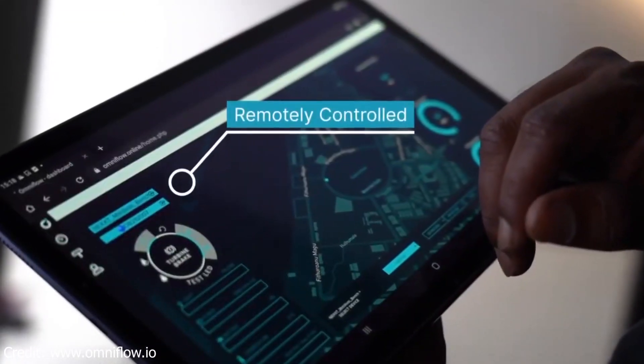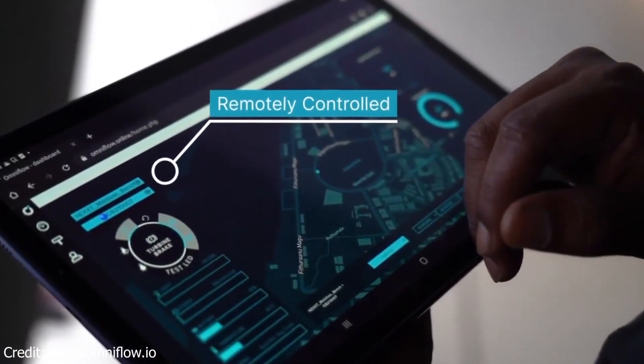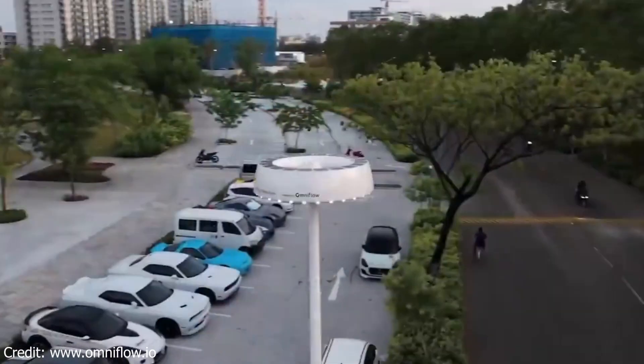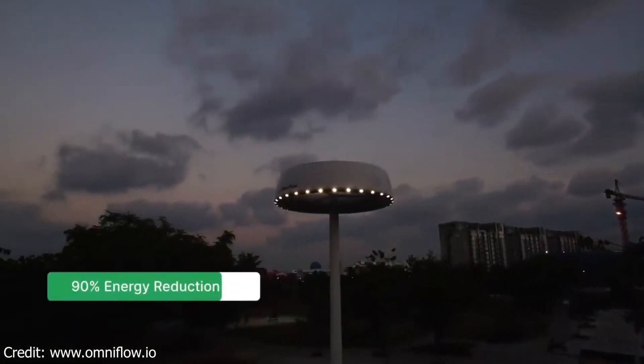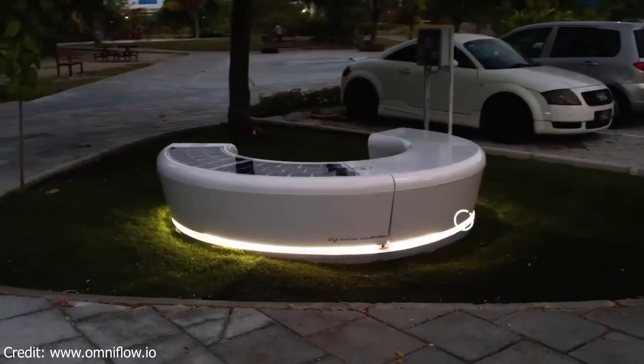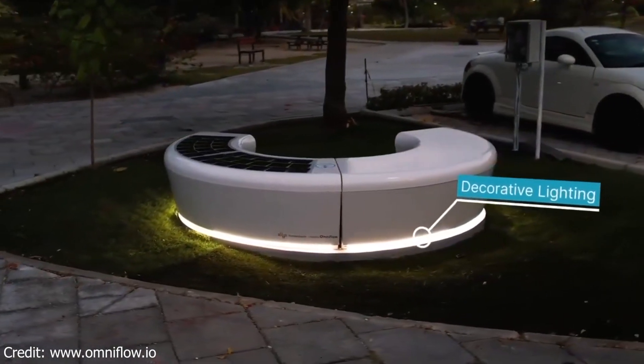Third, OmniFlow smart poles are resilient. They have a built-in battery that can store energy for use during grid outages. This means that they can continue to provide services even when the power goes out.